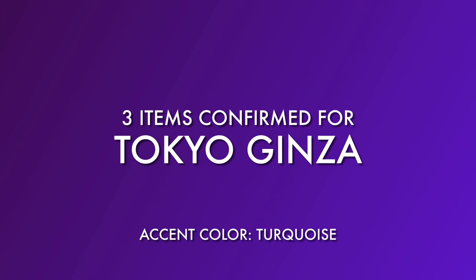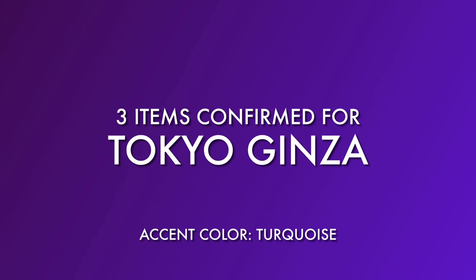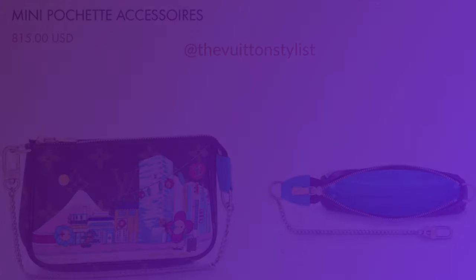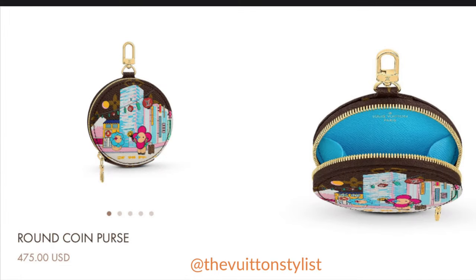Tokyo has the least amount of items confirmed so far — only three. There is the bandeau seen earlier, the Mini Pochette Accessoire at $815, and the Round Coin Purse at $745. This is the only city-specific coin purse we've seen so far.